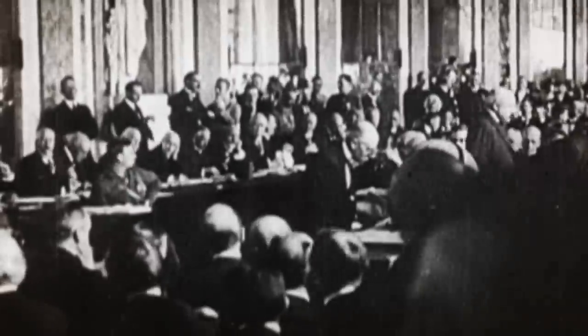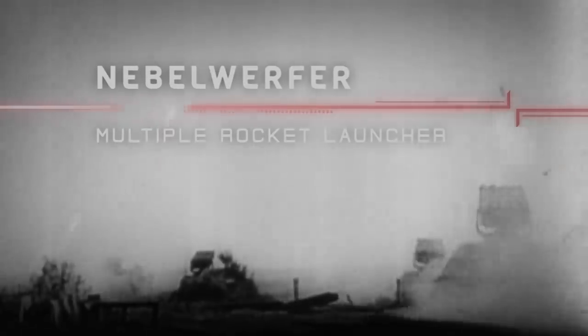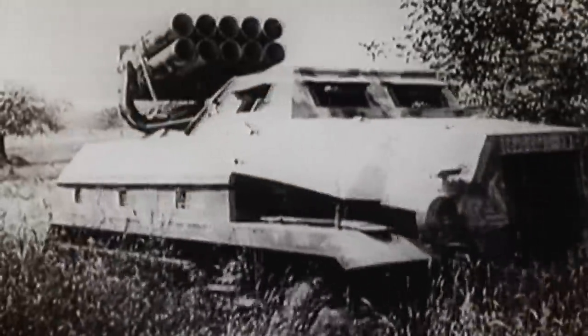After World War I, Germany was forbidden from developing artillery weapons under the Treaty of Versailles. To skirt around the limitations this placed on their arsenal, the Nazis developed a secret weapon that would be produced in the millions — the Nebelwefer. Meaning 'smoke mortar,' it was a name given to the lethal rockets in an attempt to fool the League of Nations of their true purpose.